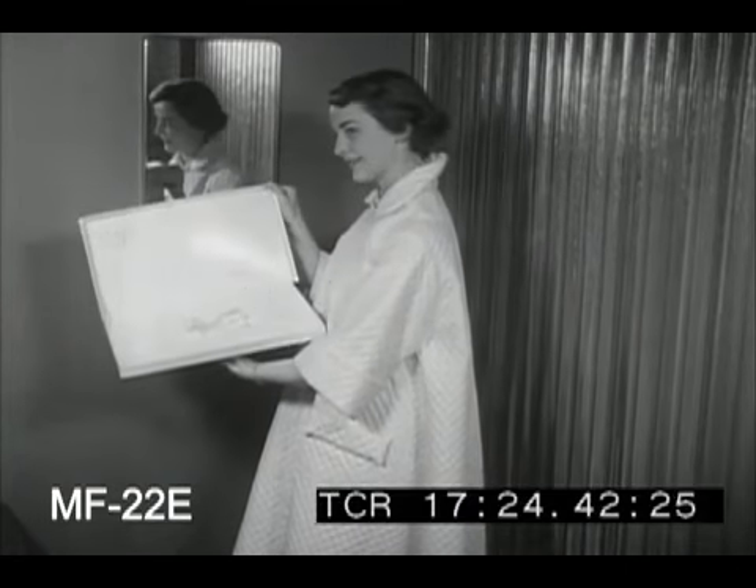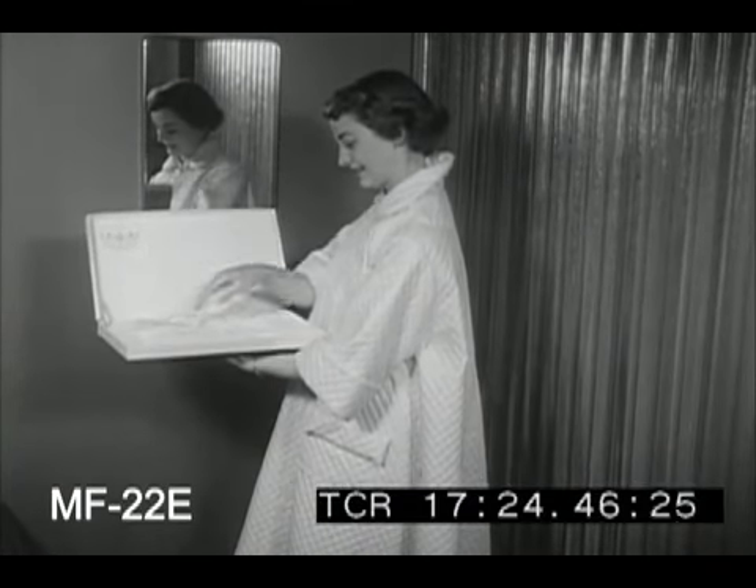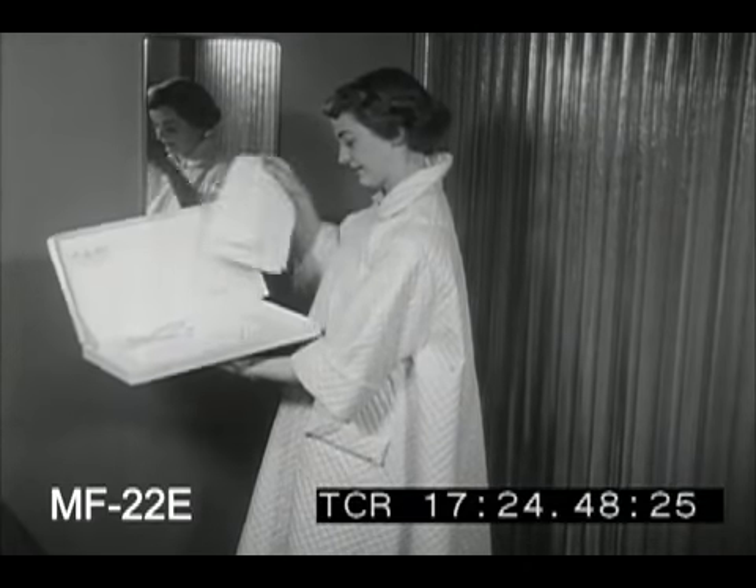And there you have another of the hundreds of types and sizes of boxes and cartons we use in such profusion. Just about everything but a ton of coal comes in a container. And any time the coal industry decides to package every lump, our box makers are ready to oblige.